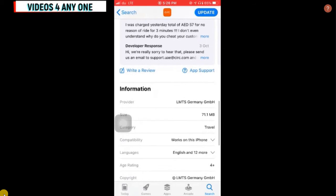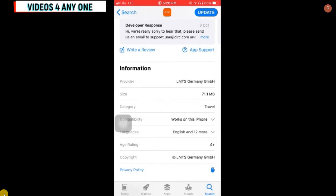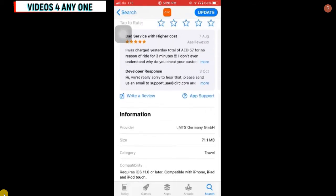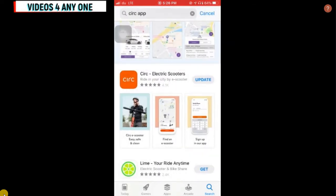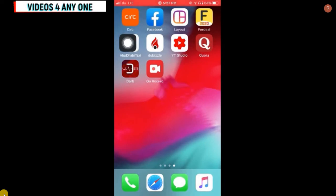You can see the reviews people have given to this app — there are both good and bad reviews. If we talk about the charges: after the first 15 minutes they will charge one dirham per minute. That means if you ride for one hour it will be 60 dirham. Basically it's not worth spending 60 dirham for one hour when you can rent a vehicle for around 40 dirham.